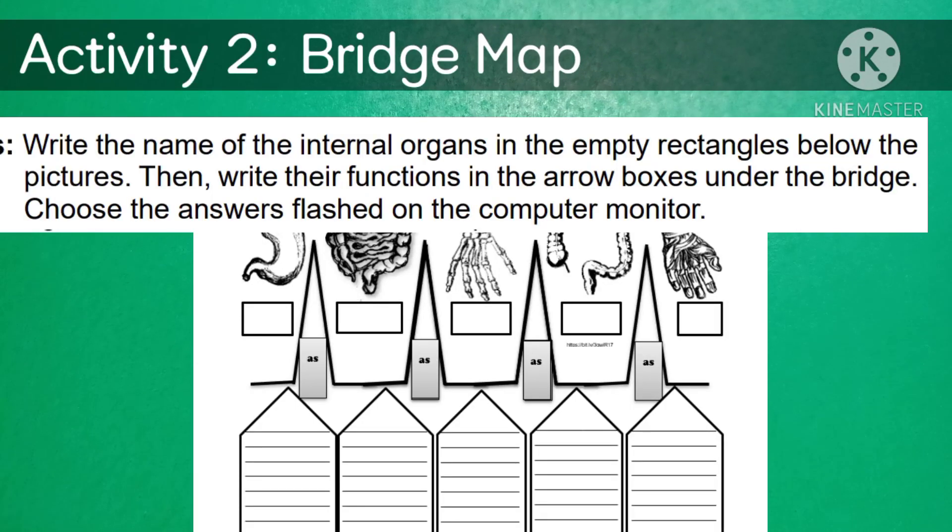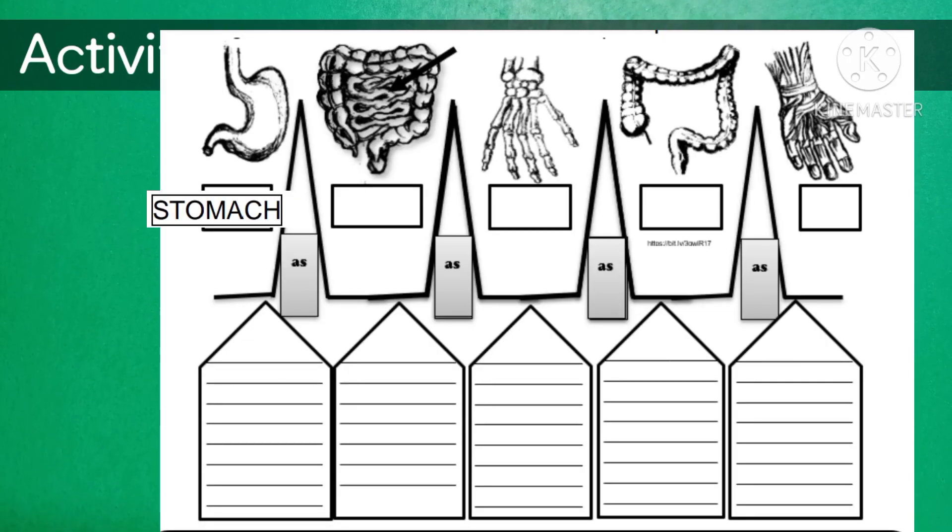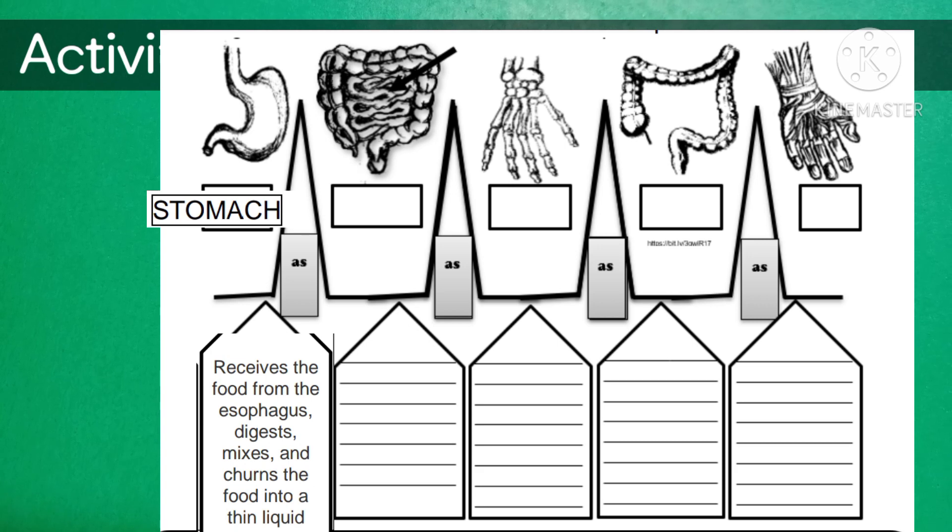Activity 2: Breeds MAP. Write the name of the internal organs in the empty rectangle below the pictures, then write their function in the arrow box under the bridge. Choose your answer on the computer monitor. For example, the first picture is the stomach, and its function is to receive food from the esophagus and digest, mix, and churn the food into liquid.